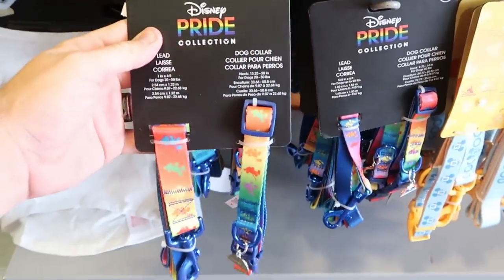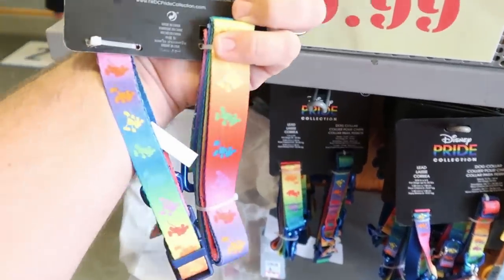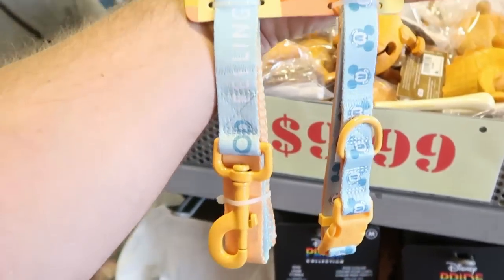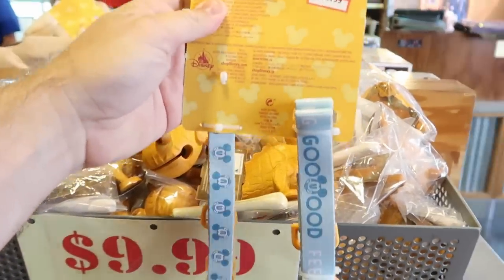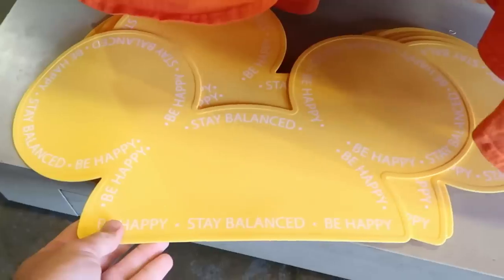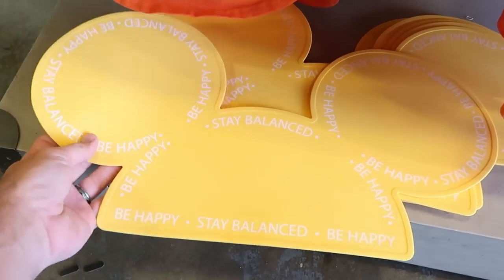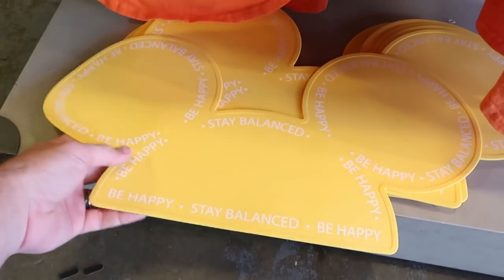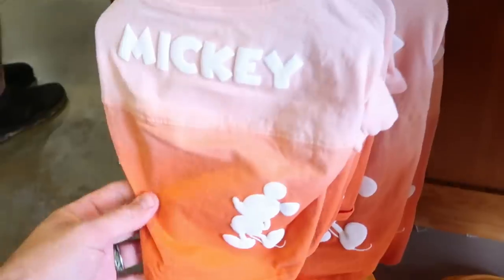From the Disney Pride Collection, they have a dog collar and leash set for $12.99 originally $35, and the Mickey sunshine collar and leash also for $12.99. New here is a Disney floor mat for pet bowls that says 'Stay balanced, be happy' for $7.99 from $15. They also have pet spirit jerseys.